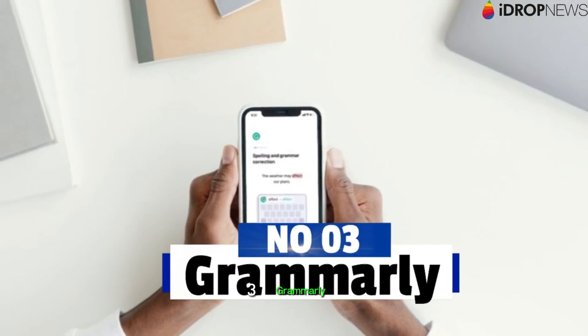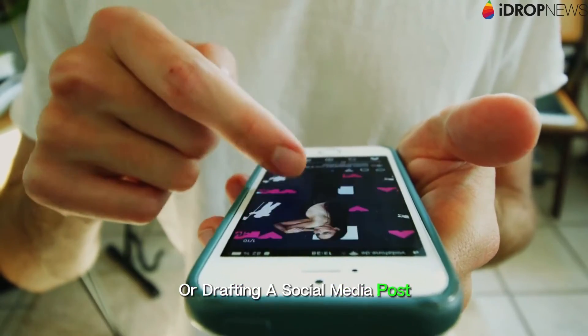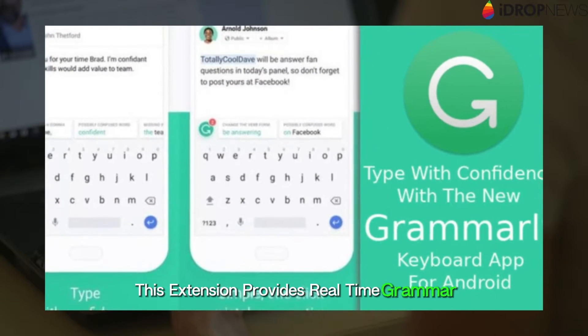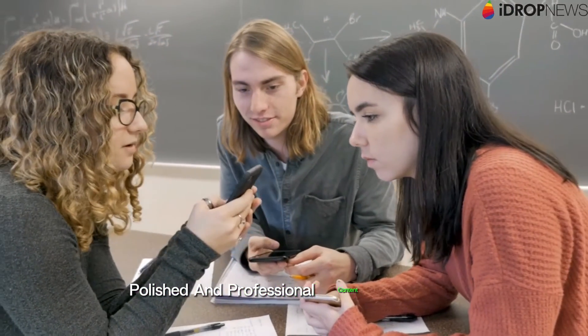3. Grammarly. Whether you're composing an email or drafting a social media post, Grammarly ensures that your writing is error-free. This extension provides real-time grammar and spelling suggestions, helping you craft polished and professional content on the go.